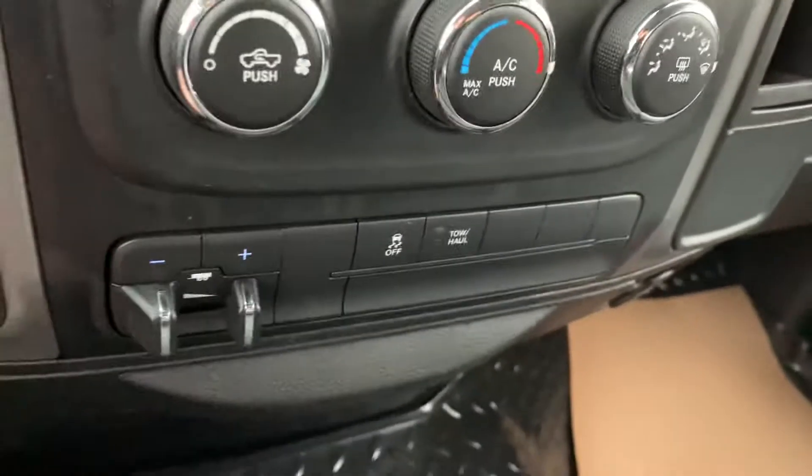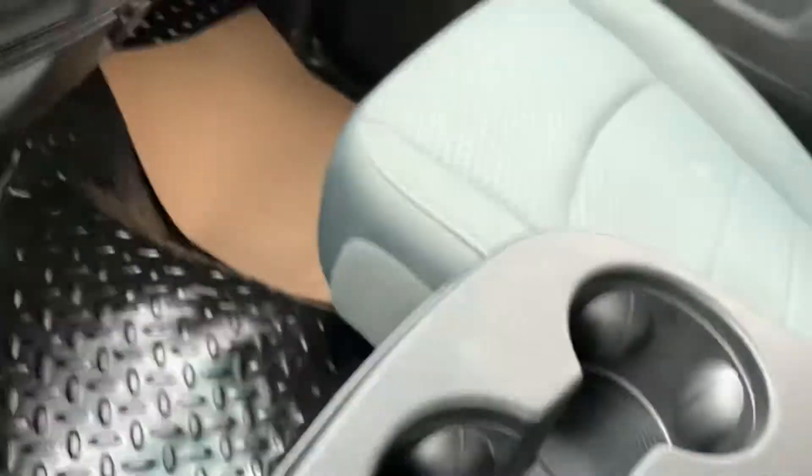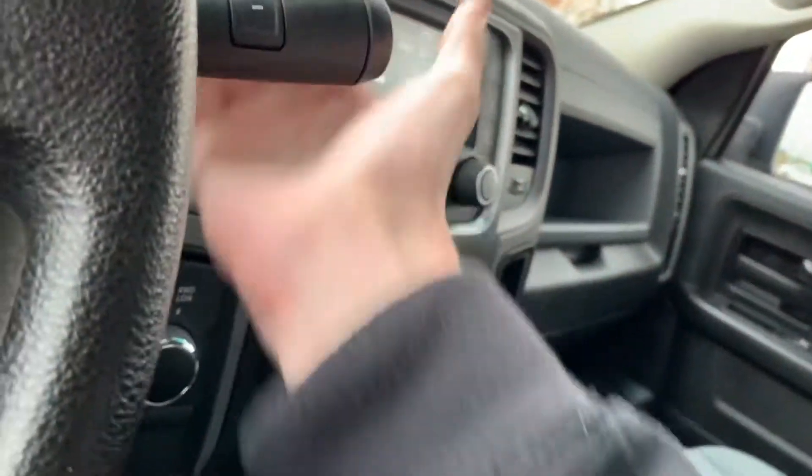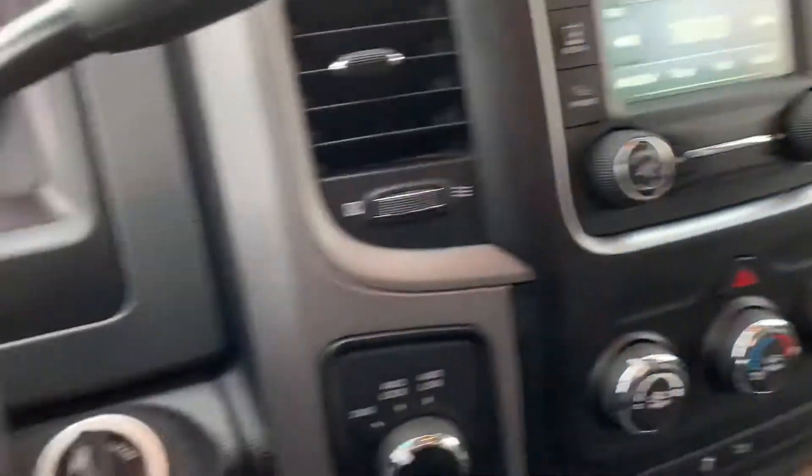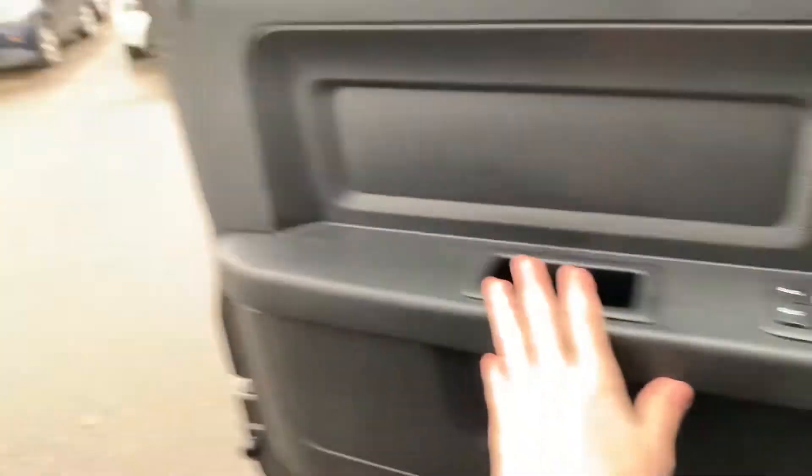Four wheel drive lock, trailer brake, and a couple USB ports, 12 volts. Storage space there. This truck's fairly loud.